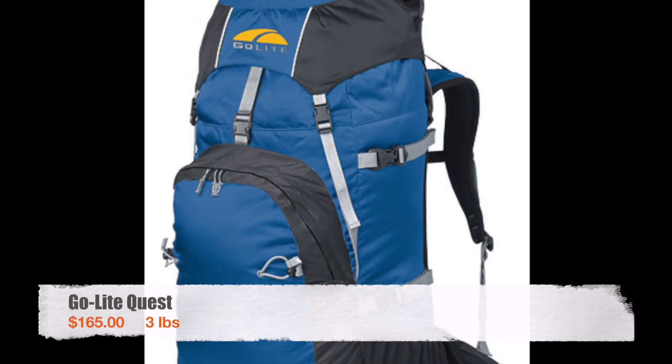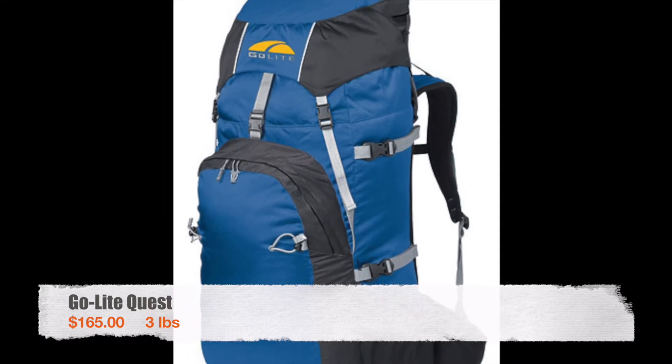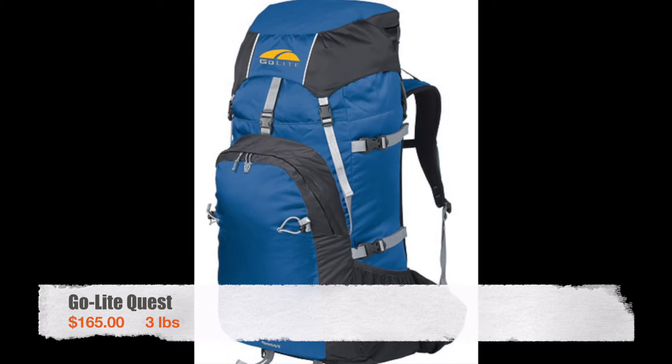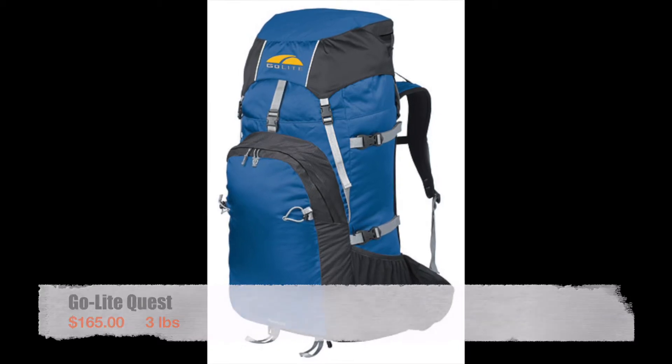For my pack I used a Golight Quest backpack. I had this pack for a number of years before starting my hike and it lasted a good portion of the way through. However, when I got to Virginia one of the shoulder straps started to tear away from the body a little. I called customer service and they actually sent me a new pack free of charge. When I was doing research for this video I found out that Golight went bankrupt in 2014, which is really sad because they made great packs. If I were buying a pack today I would probably buy an REI pack — they're around my price range of $150 to $200 and the reviews are really great.